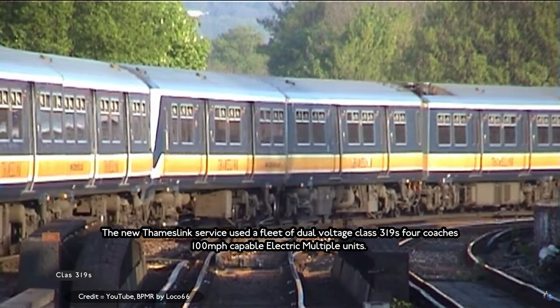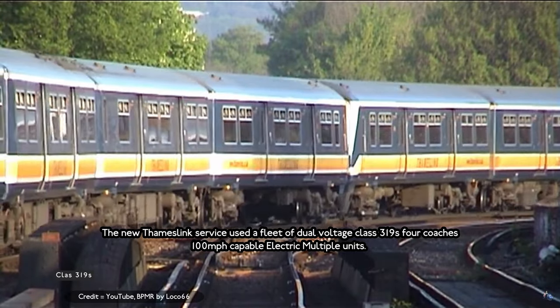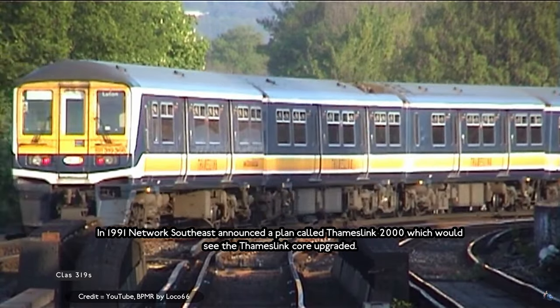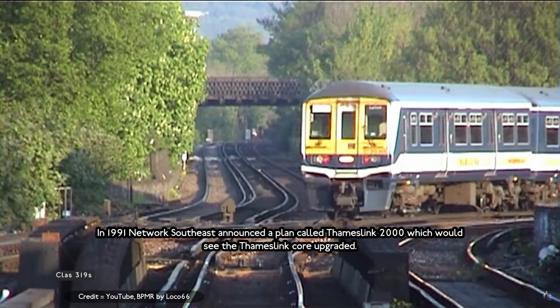The new Thameslink service used a fleet of dual-voltage Class 319 four-coach units with a top speed of 100 miles per hour. In 1991, the Network SouthEast sector announced a plan called Thameslink 2000, which would see the Thameslink core upgraded.